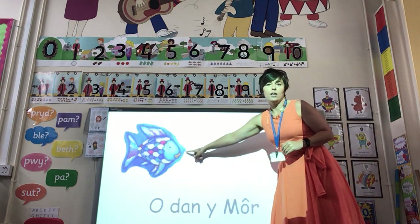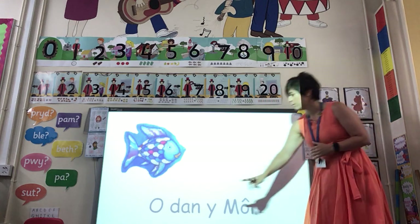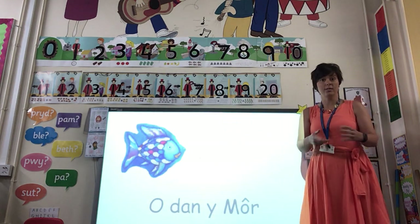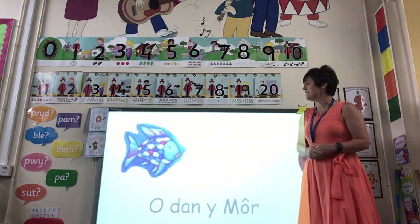And here she is. O dan y môr — o dan y môr. You say: o dan y môr. Da iawn — well done!